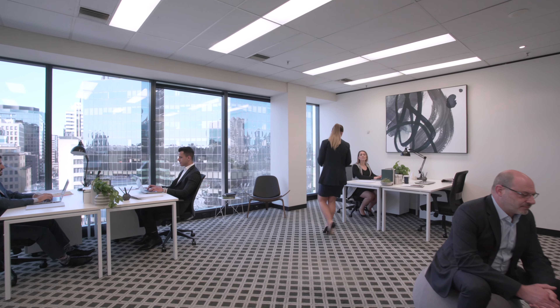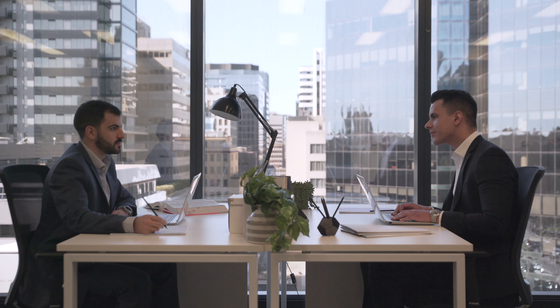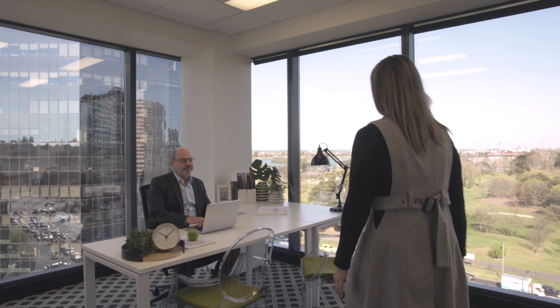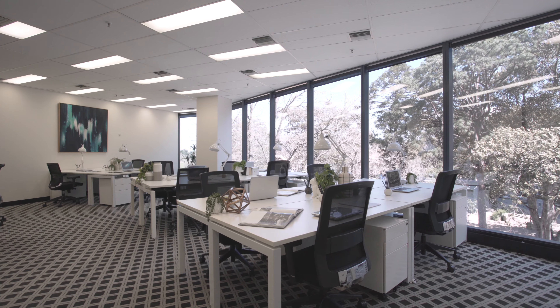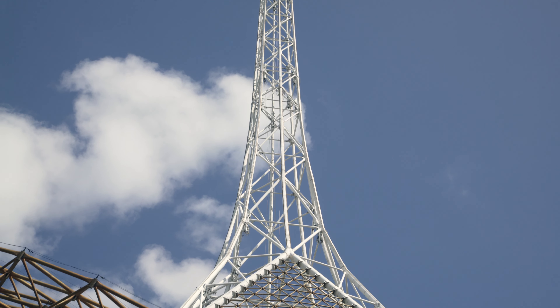St Kilda Road Towers' 15 levels of modern beauty and functionality are home to a range of offices for lease and sale, as well as serviced office options available. The versatility of offices throughout the building ensures you will be able to find the right office for each developing stage of your business.